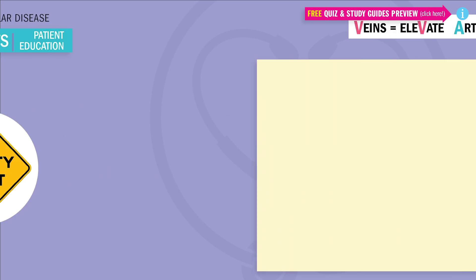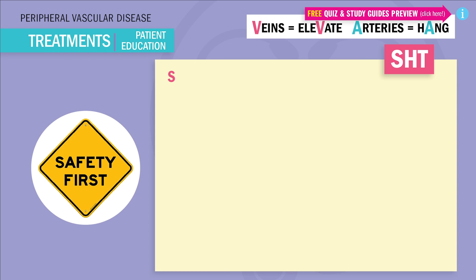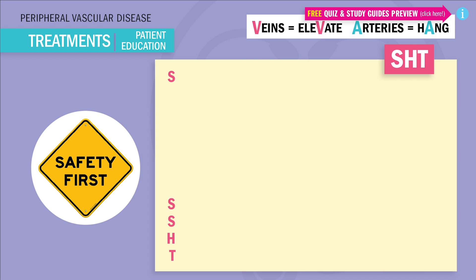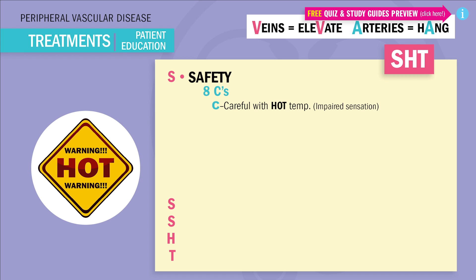As far as safety, remember our little acronym SHT — like 'oh shiitake mushrooms.' I'll keep the veiny and artery acronym in the corner because it's super important. Our first S is for safety, which includes the eight C's — what not to do. Our first C is to be careful with hot temperatures. Patients have impaired sensation, which means they're at huge risk for burning their skin and a huge risk for infection of that burned skin.